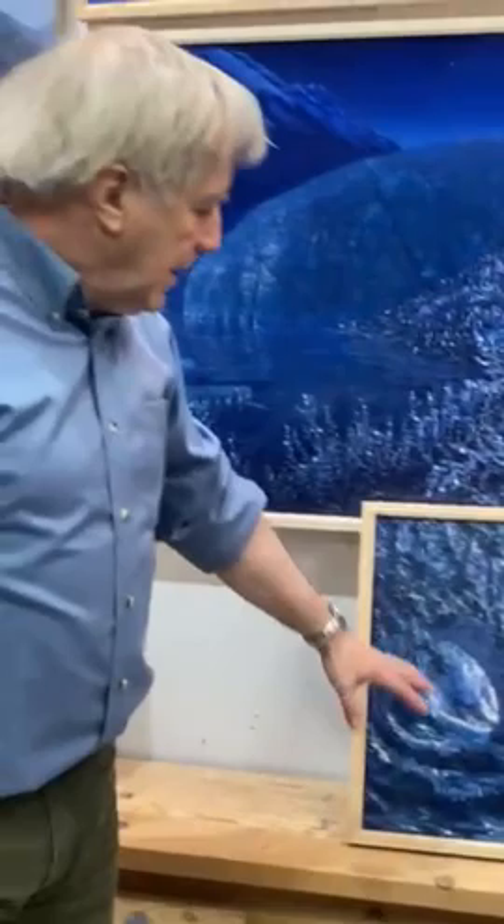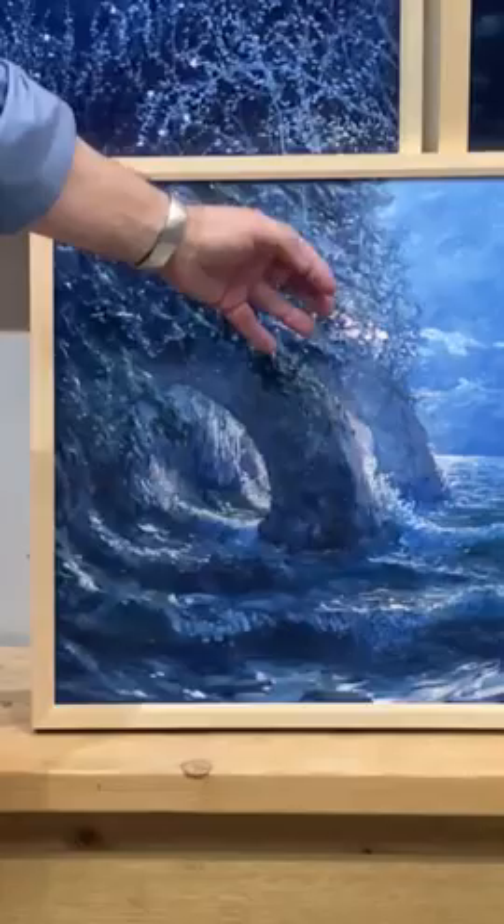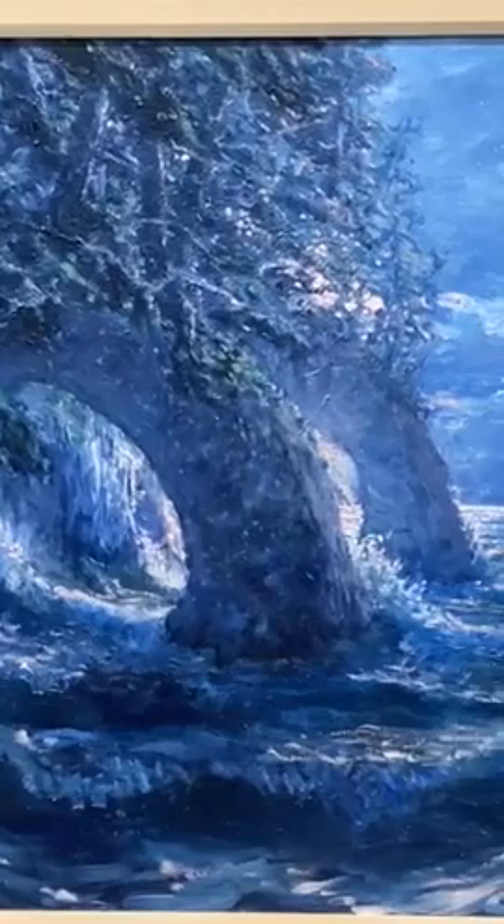This little painting is of some arches out by the Dutch Groove Islands here in Prince William Sound. I point this one out because I wanted a really bright orangey color to be coming through, as the sun did on this particular day.